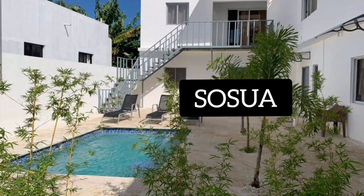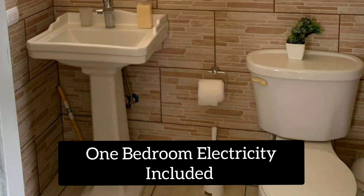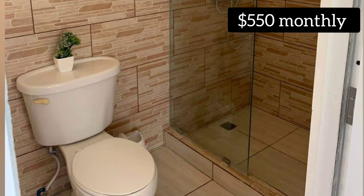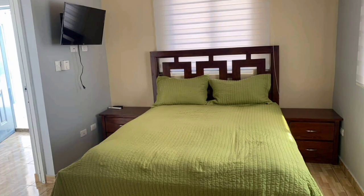Hey guys, welcome to my channel. I'm Cerise Fairfax. If you haven't subscribed yet, go ahead and do that and hit that like button. I upload random videos, but first let's talk about this video.